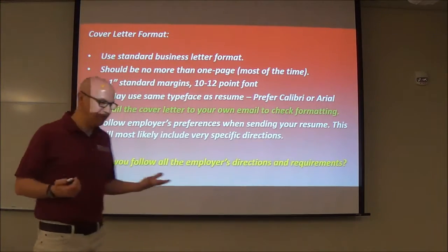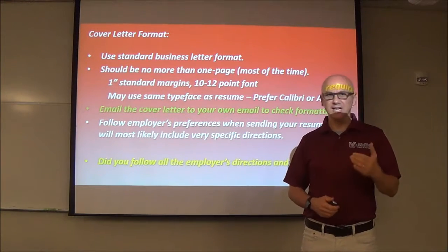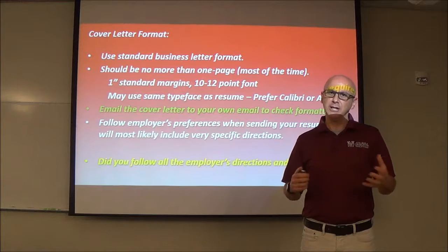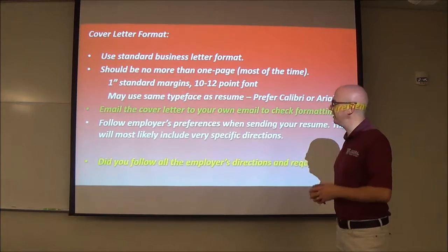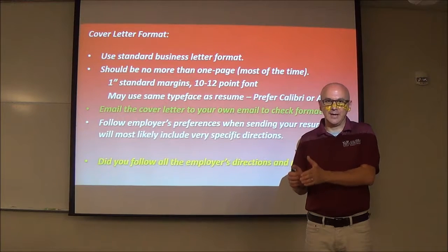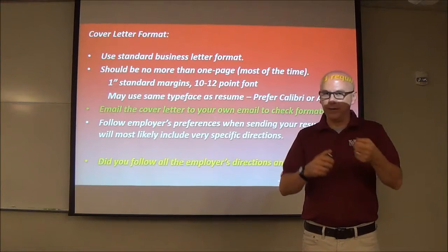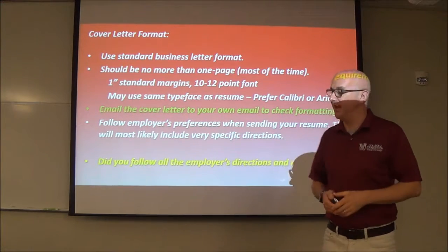Cover letter format — standard business letter, plain and simple. Everyone really gets freaked out about cover letters, but really it's just a business letter. One page is absolutely preferred. I have sent cover letters for jobs that have gone on to a second page — I don't recommend it, but sometimes it'll happen. Generally speaking, a one-page cover letter is desirable. Hiring managers spend very limited time looking at particular resumes and cover letters, so you don't want them to have to fumble around and change papers. They may just move on.